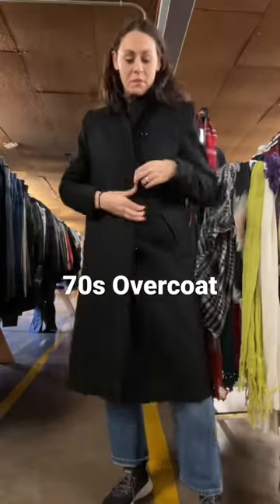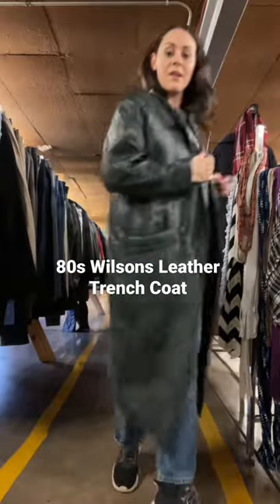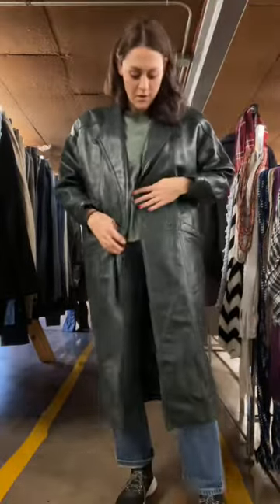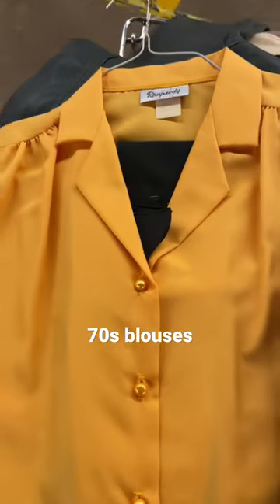I'm starting to get my shop ready for winter and I love adding in these vintage overcoats. This one's from the 70s. And then this hunter green leather coat is Wilson's from the 1980s. I finished up the treasure hunt with these 70s blouses.